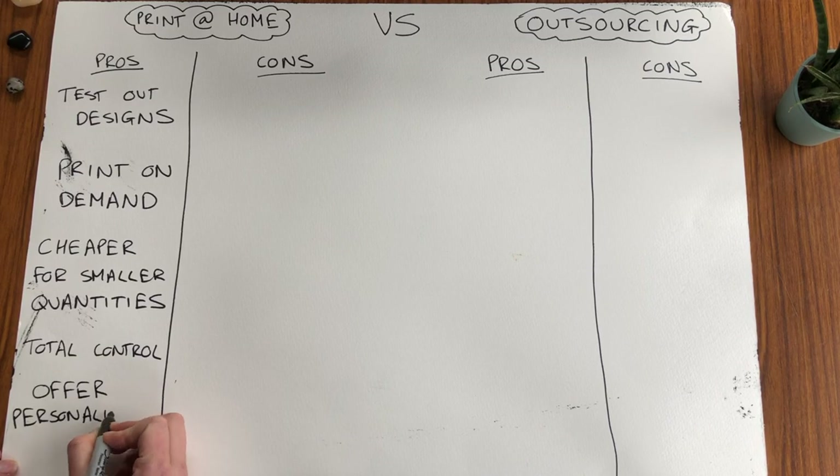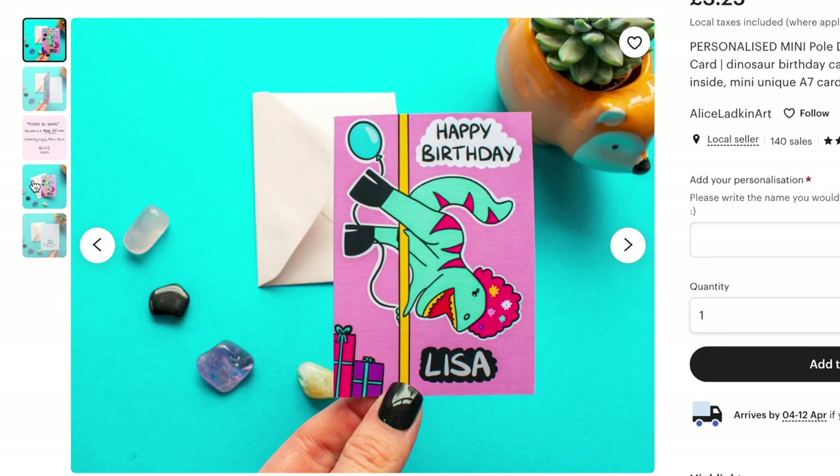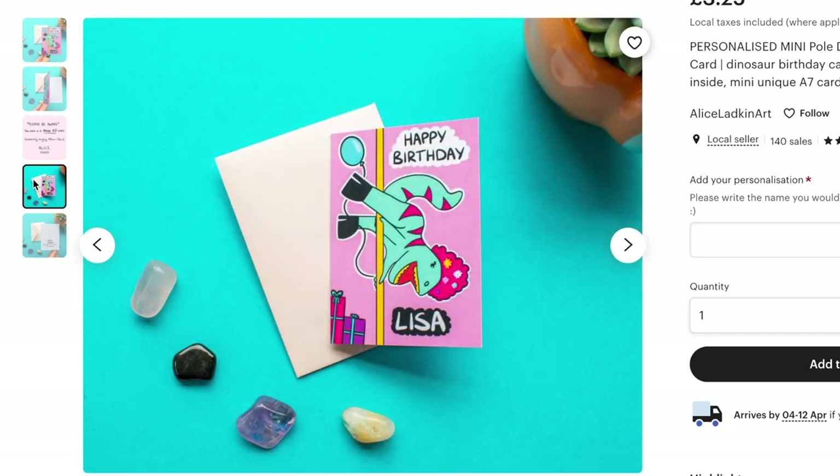And the final pro of printing at home is you can offer personalisation really easily. This is great for Etsy and Not on the High Street where personalised items are really popular, so you can personalise the front of the card pretty easily when you print at home and you can also write a personalised message on the inside.